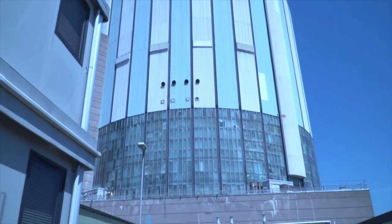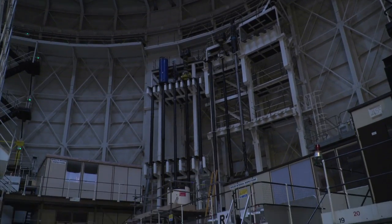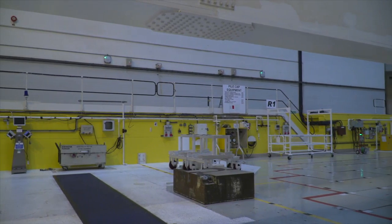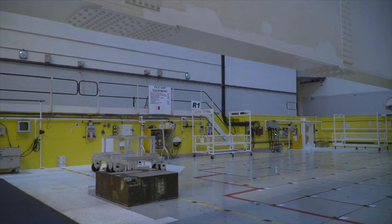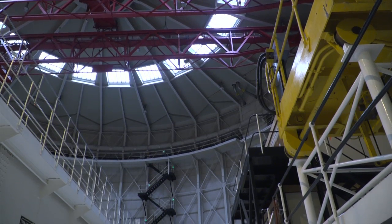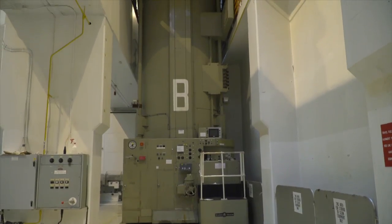We're obviously inside the Oldbury Power Station reactor block, and we're standing on top of one of the reactors, on what we call the pile cap, which is essentially the top of the main reactor core itself. It's the area from which the reactor is accessed to refuel, and around us we can see the big fueling gantries and the fueling machinery, which were used to routinely change the fuel.